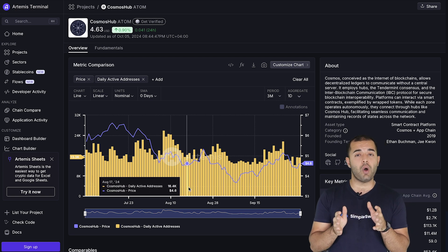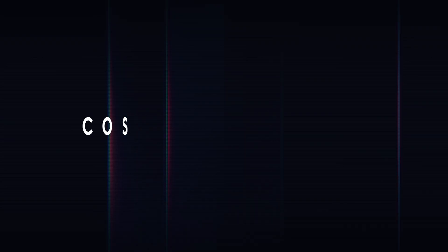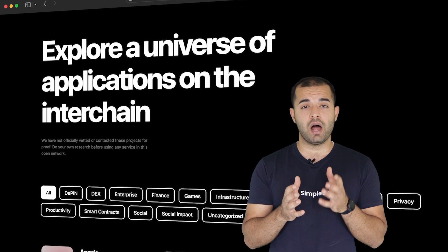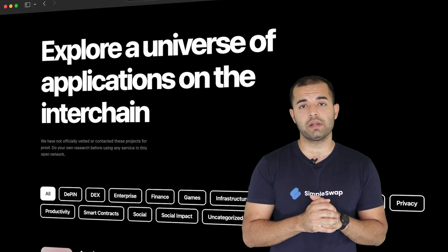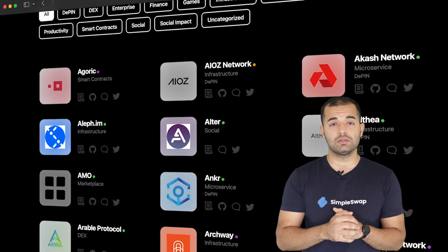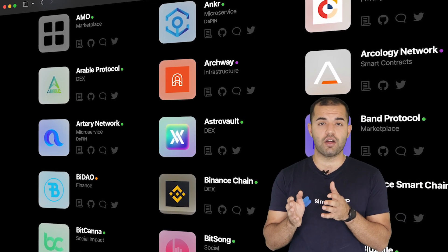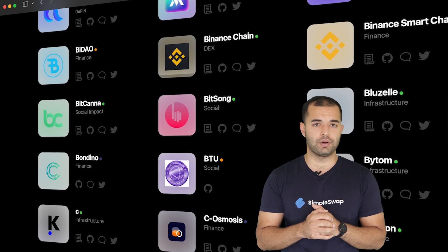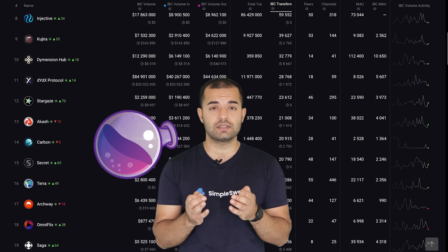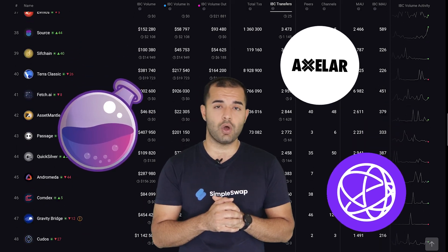Note that these statistics include only Cosmos Hub activity and do not account for the zone chains running on Cosmos. Cosmos' unique approach to blockchain communication and interoperability has allowed the creation of a large ecosystem of networks, also known as zones, designed to perform different tasks — but they can communicate with each other and exchange value using the IBC protocol. The Cosmos ecosystem is no joke, with 91 active zones and projects like Osmosis, Accel, and Celestia leading the pack in IBC transfers. This network is only growing.